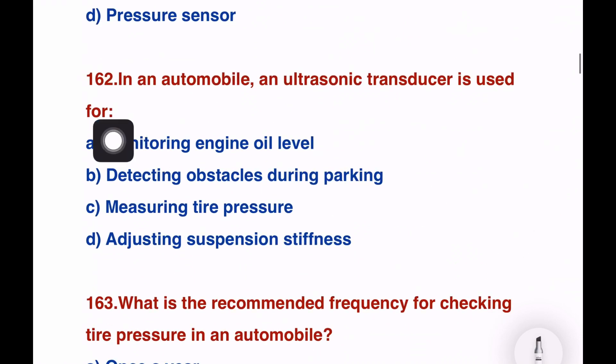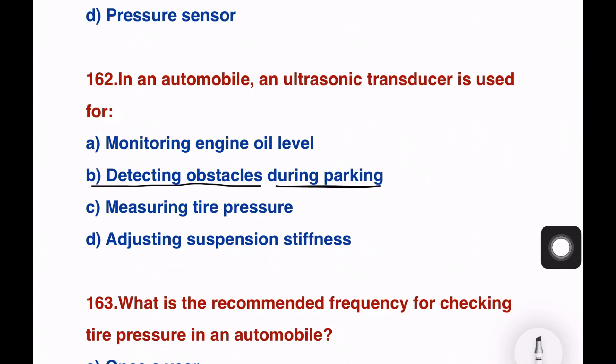Next question: in an automobile, an ultrasonic transducer is used for — monitoring engine oil level, detecting obstacles during parking, observing tire pressure, or adjusting suspension stiffness. The right answer is option B — detecting obstacles during parking. Various transducer types and components are available.